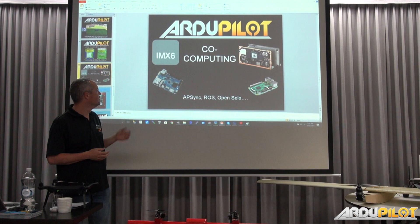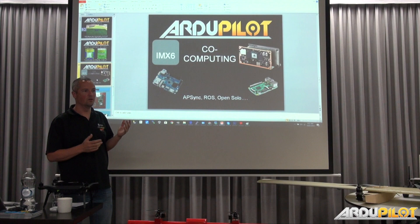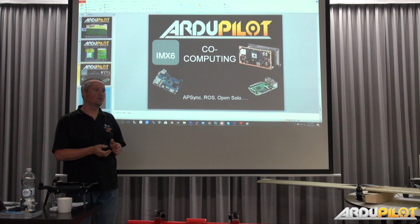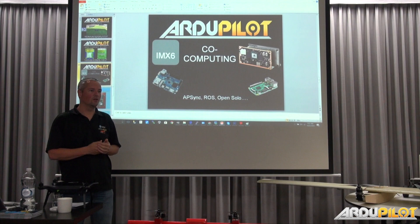People doing co-computing were using the TX2, Raspberry Pi, Odroid, or the i.MX6. What we're actually doing is partnering with a company to make modules that plug into the Edison port and are an i.MX6. We should be able to run full Open Solo, APSync, or whatever on that full carrier board with the Edison footprint. The Edison board is coming back in stock so people can buy it in preparation. That will be the first one — i.MX6 Solo — which is ironically what's in the Solo, and we thought we'd go with that first even though it's not the best in the range because we've got code that works.